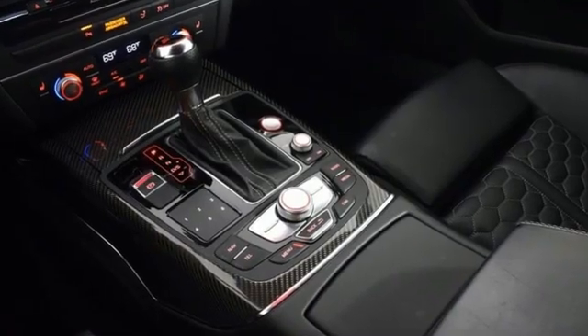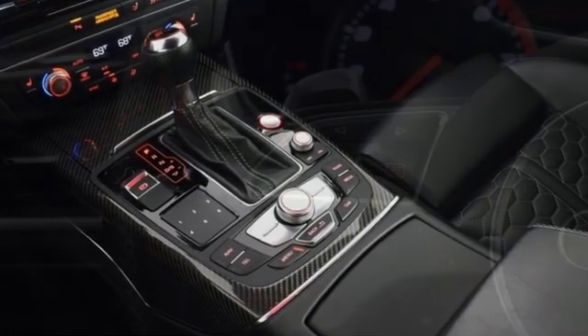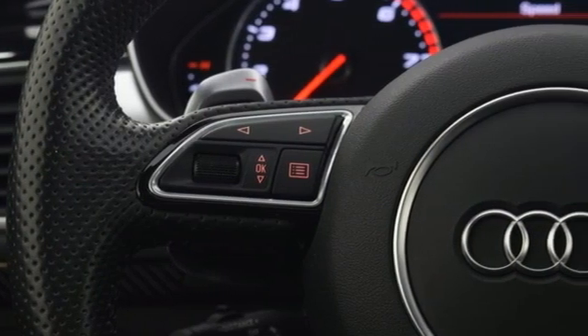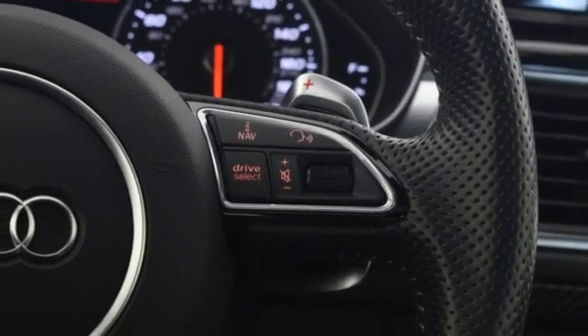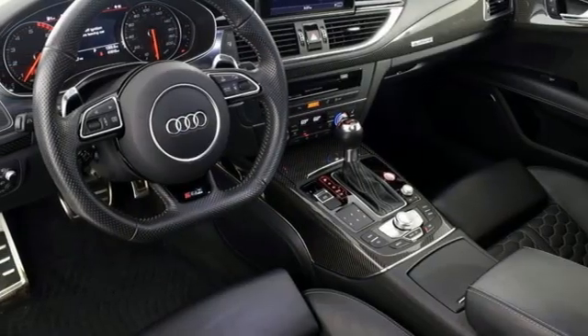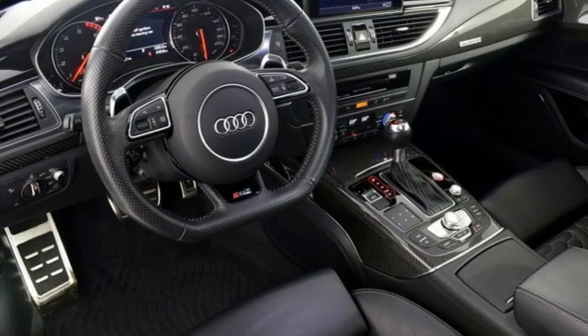Motor Trend declares the RS7 continues to be the most capable model of the A7 range, offering strong acceleration and impeccable handling. Audi forges sophistication and performance into each iconic vehicle. See what it can do for you when you take it for a test drive.